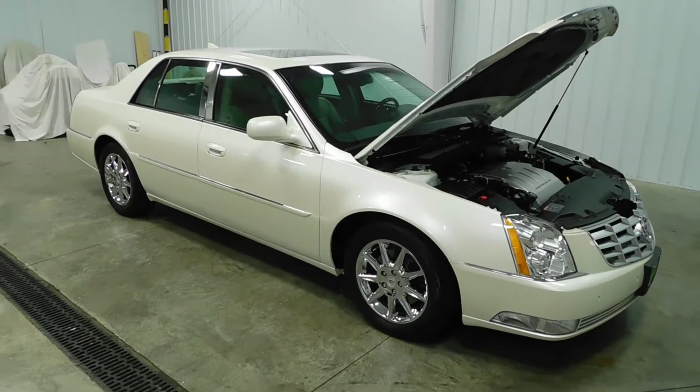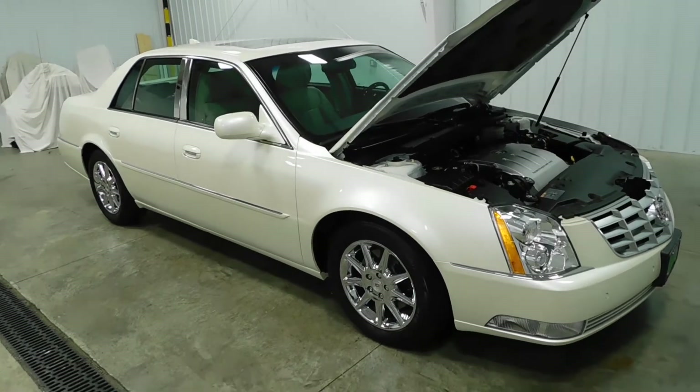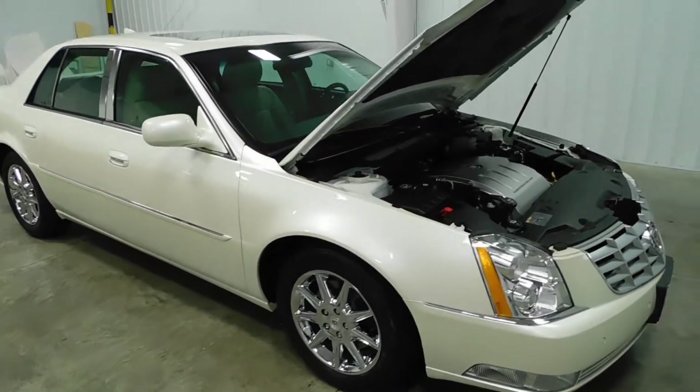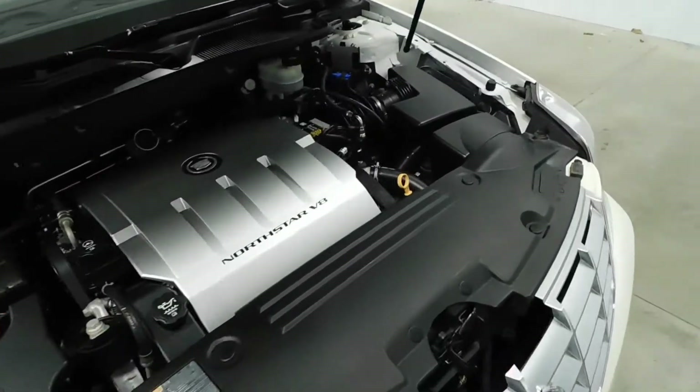Hello and welcome to Midtown Auto Center. My name is Justin. Today I'd like to take a look at our 2011 Cadillac DTS Luxury with only 13,000 original miles. This does have a clean Carfax — one owner — so no flood damage or frame damage on this vehicle whatsoever.